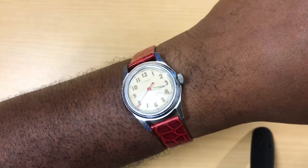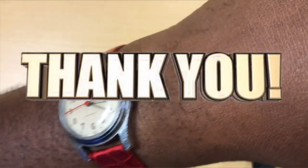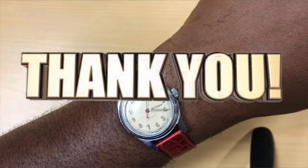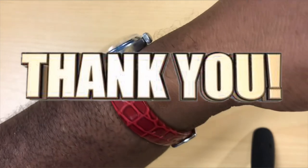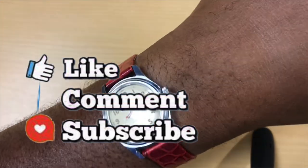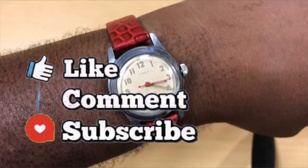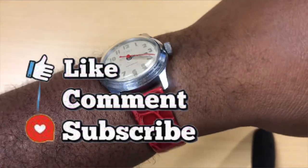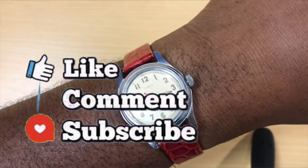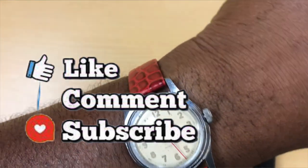We are ending the video now. I want to thank everybody who watched and commented — I do all this for y'all. Make sure you like, comment, and subscribe to this channel and every watch YouTuber's channel, because what we do, we do for the love of this hobby. This is your boy P. Ross — peace.